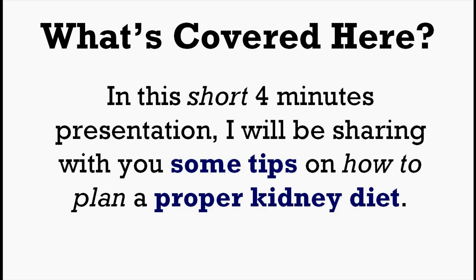Hello everyone, this is Edmund from Kidney Info. In this short 4-minute presentation, I'll be sharing with you some tips on how to plan a proper kidney diet. For each tip, I'll be giving you some examples of food that you can consider. And most importantly, if you need the entire food list, you can refer to my video description. So without any further delay, let's move on.